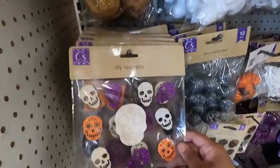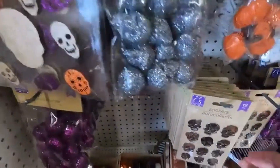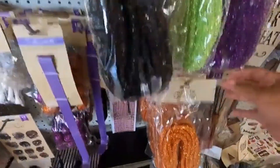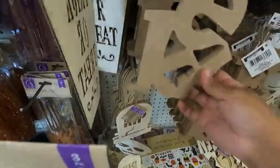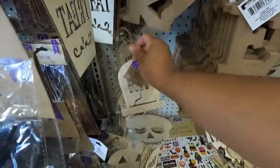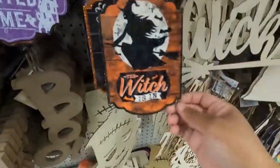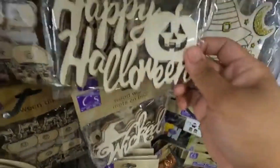Don't forget the DIY stickers — got all this cool stuff here: cool stickers, bones, mesh tube, trick or treat, 'Welcome to Our Haunted Home,' 'The Witches Inn' — that one's pretty cool — 'Rest in Peace,' 'The Witches Inn,' 'Happy Halloween,' those are pretty cool, 'Wicked,' really neat.